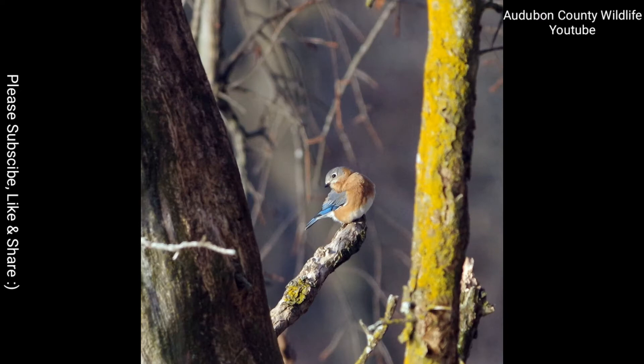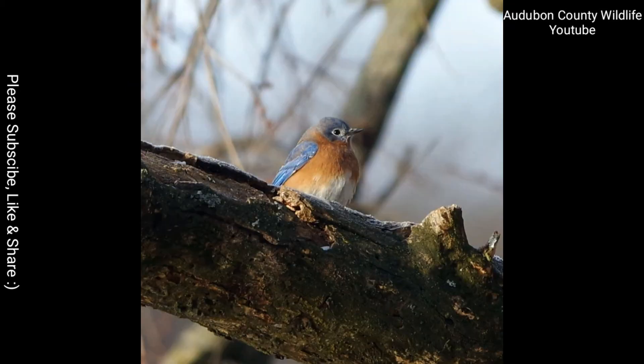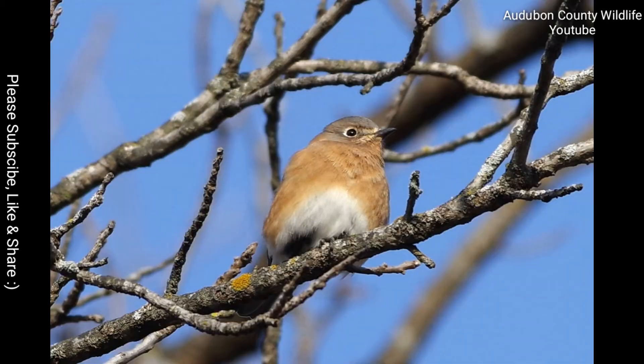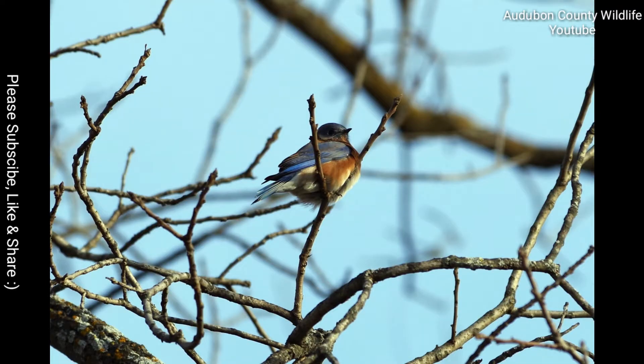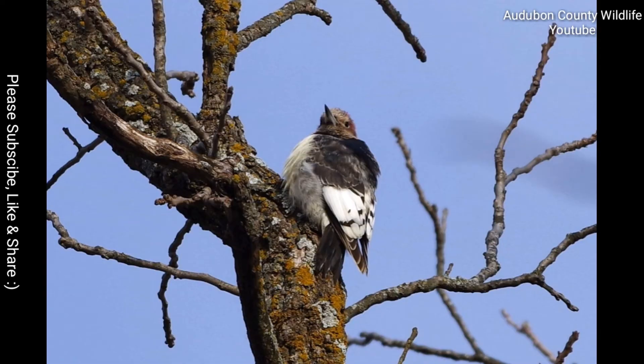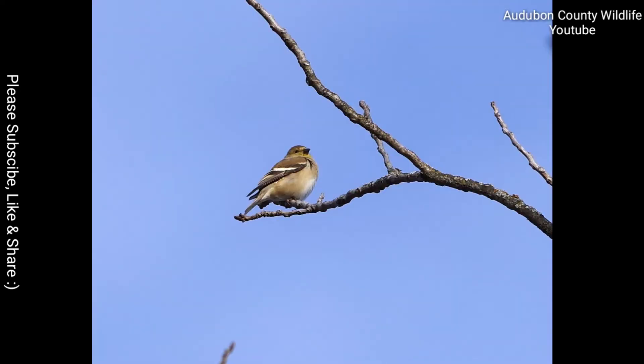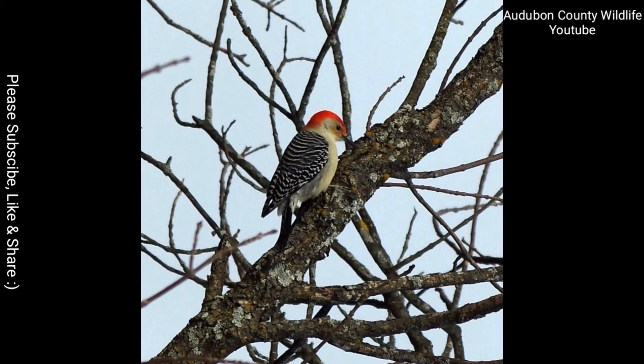At White Rock, bluebirds abound. A trip to White Rock is always exciting — I always leave there with my batteries fully recharged. It's a great place to spend time. The nature and outdoor opportunities available at White Rock are phenomenal. White Rock has miles of trails, all very well marked, plenty of maps available, and everybody that works there is incredibly helpful.